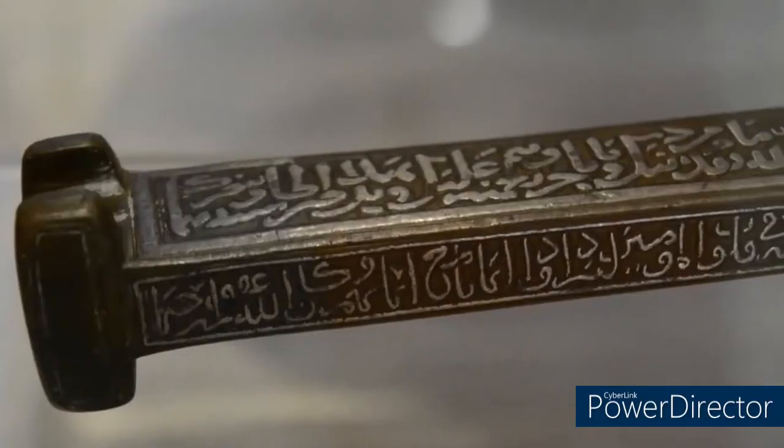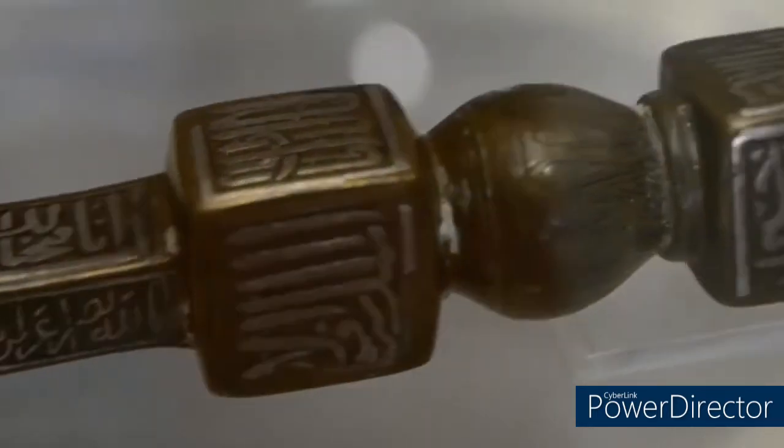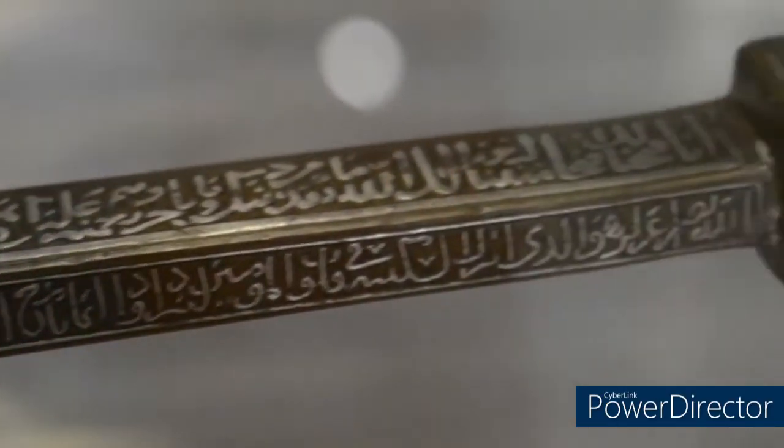The introduction hall contains the key to the Kaaba. This is the oldest key to the Kaaba in the world, and it is plated with gold and silver.